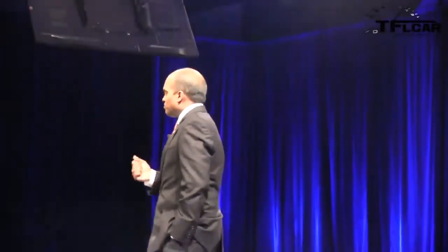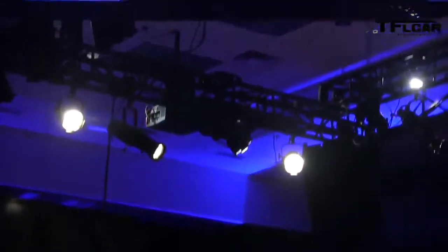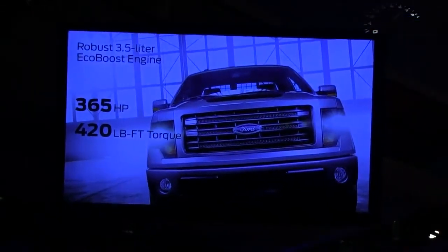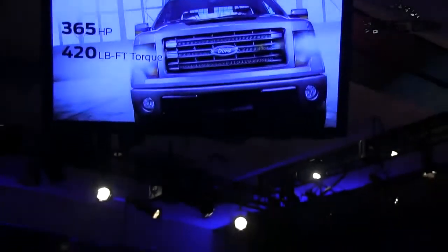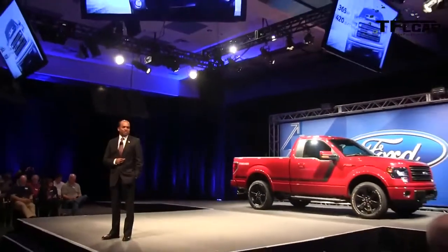It's also the first time we've put bucket seats and a full console in our regular cab. We've put a 410 axle in here to really take advantage of the 365 horsepower available with the EcoBoost technology. We fully intend to maintain our leadership position and continue to invest in truck leadership — and this is just one example of how we're doing that.